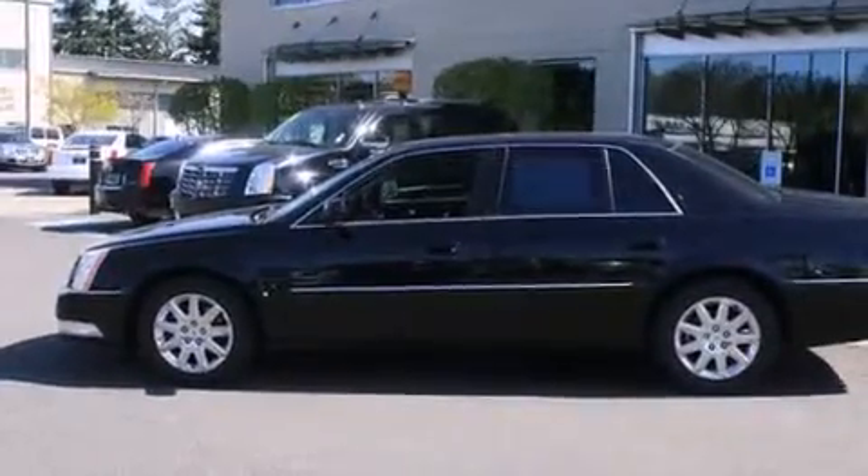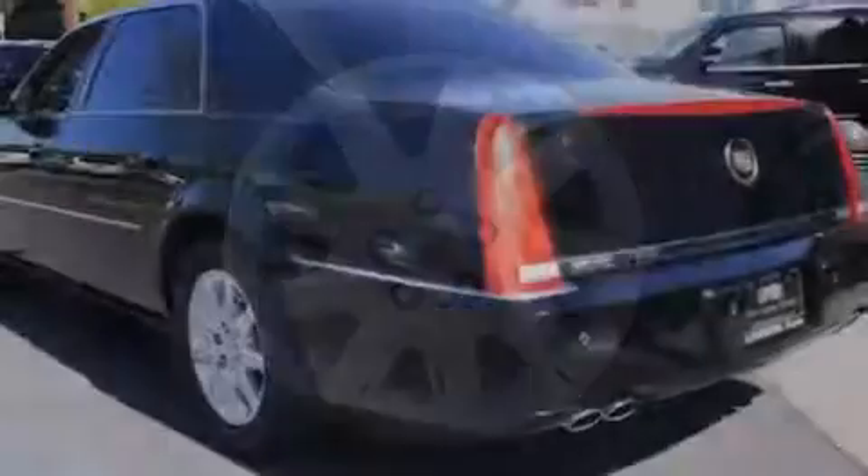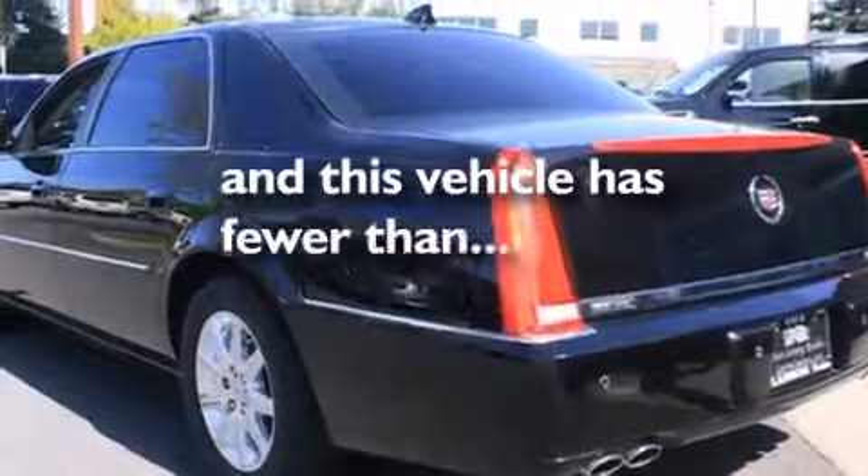Rear curtain airbags, rear seat childproof door locks, a pass-through rear seat, steering wheel mounted controls — and this vehicle has less than 65,000 miles.